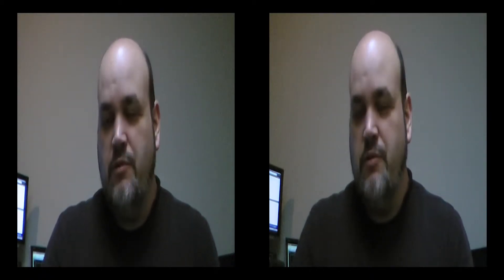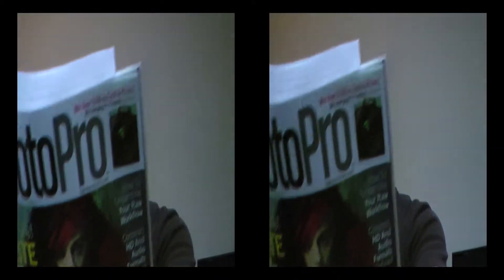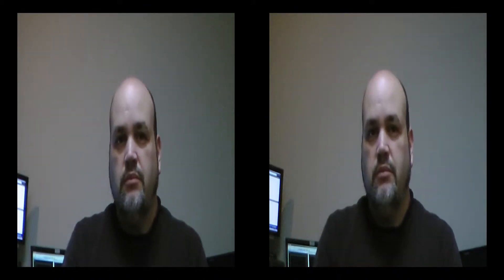Welcome to this edition of 3D TV. I'm your host Mark, coming to you from the studios of WPSD TV in Paducah, Kentucky. We'll have a preview of Digital Photo Pro magazine, and welcome back to 3D TV.